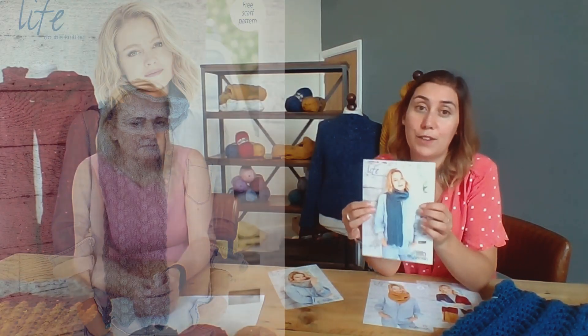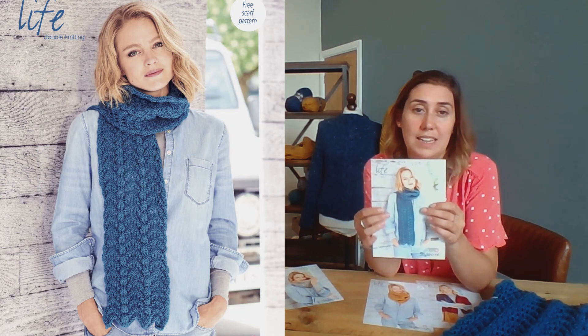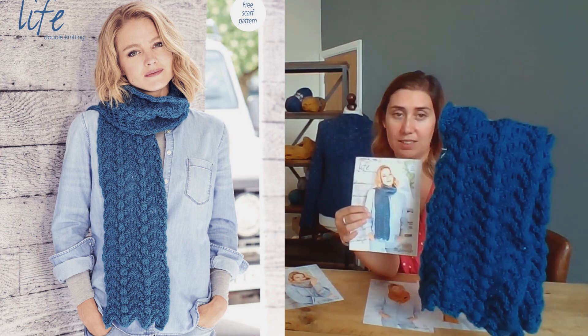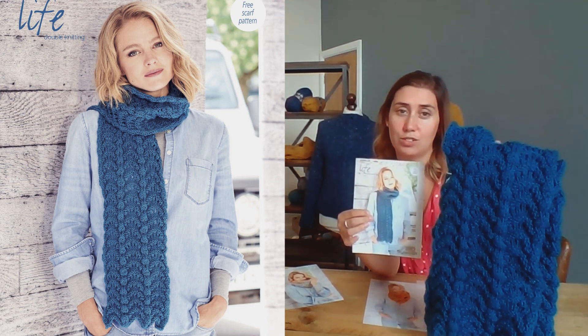Thirdly, we have a beautiful feather and fan scarf that you can see here, and this is knitted in the teal DK. As you can see, it's just gorgeous — such a really nice colour.